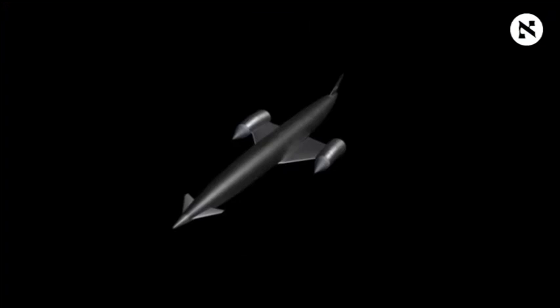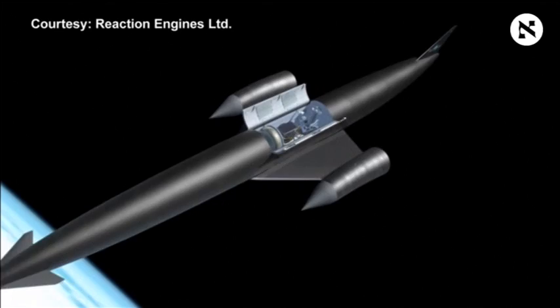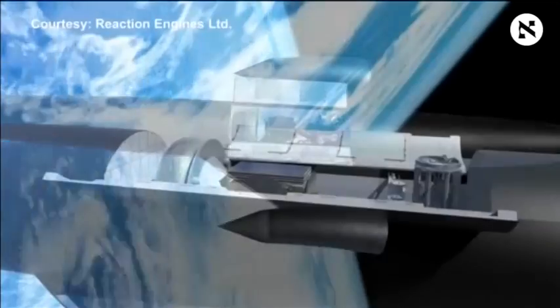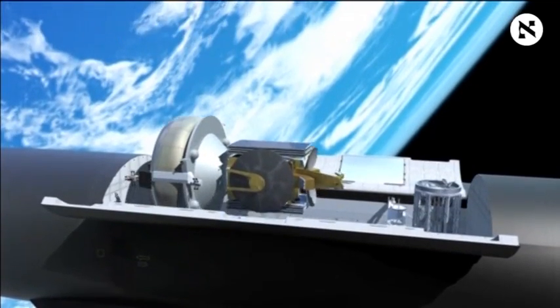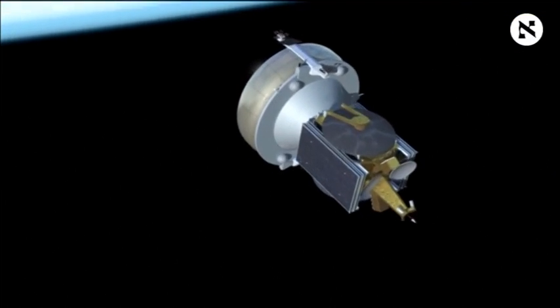Approximately one hundredth of a second. A Sabre-powered vehicle like their Skylon concept design won't need to carry hundreds of tonnes of onboard oxidant on its way to orbit, nor will it need costly first-stage rockets that are jettisoned once the oxidant is used up.